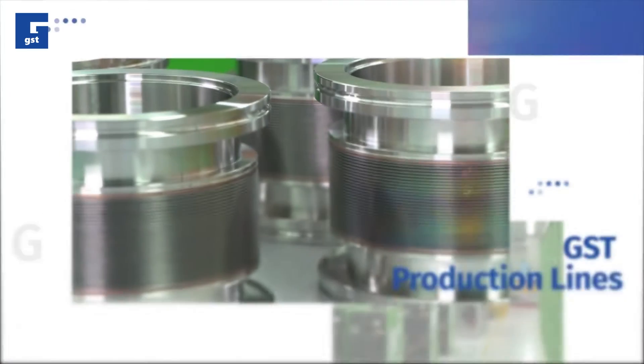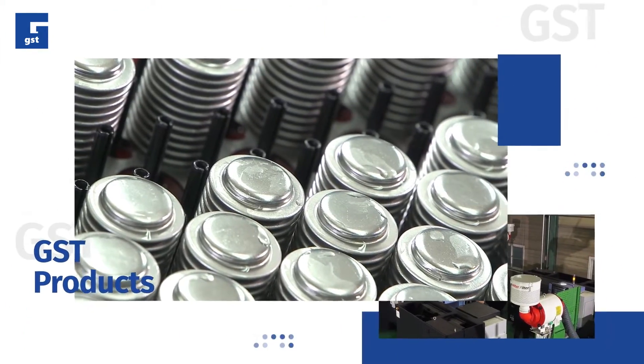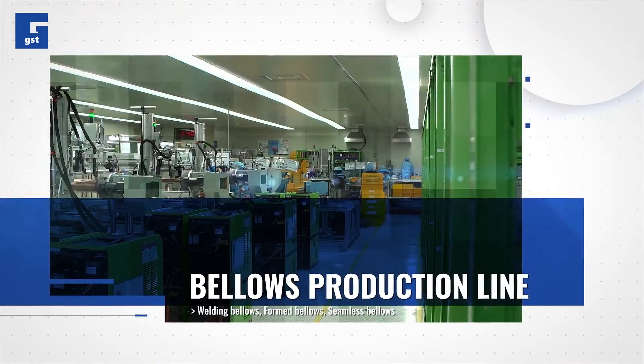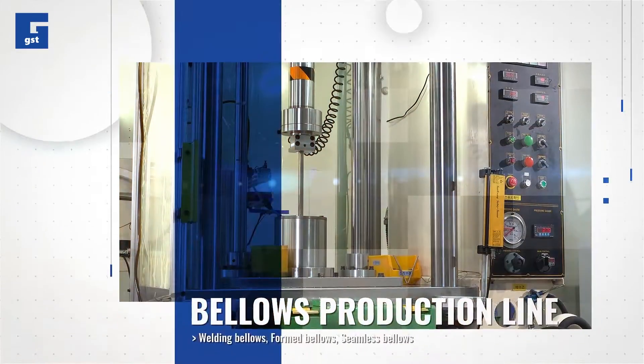From a company that manufactures bellows, which are essential parts used across a broad range of industries, to a leading parts manufacturing company in the 21st century — Korea's number one bellows manufacturing company, GST Company Limited.